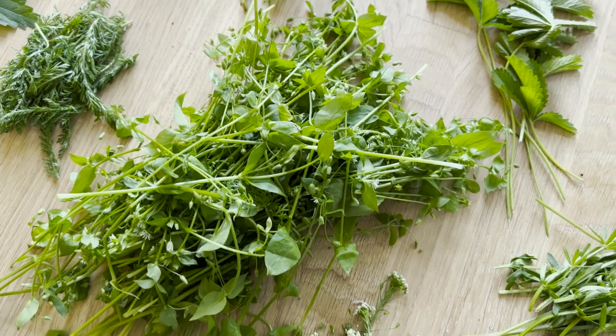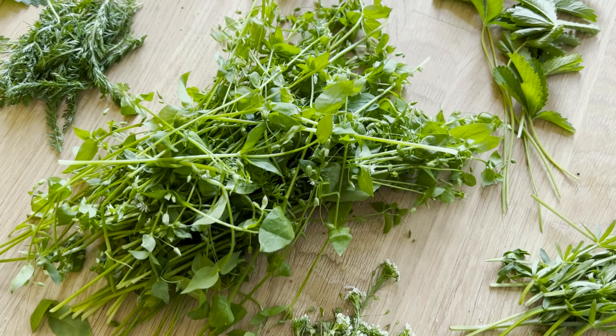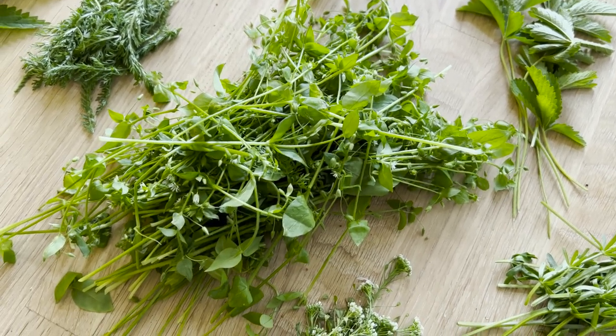Die Wildpflanze kann man wunderbar pur essen, klein schneiden für Salate. Kann man sehr gut auch in Säften verwenden, zum Beispiel mit Gurke oder Möhre.